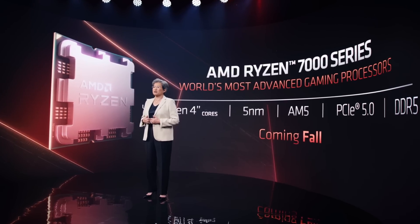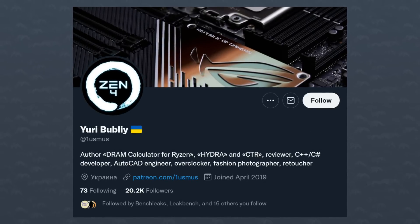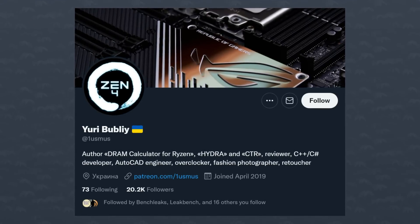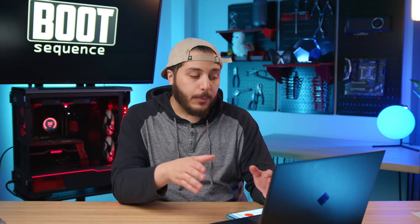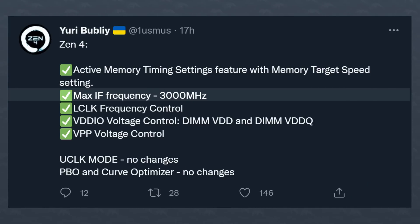Let's get started with AMD. The company's Zen 4-based Ryzen 7000 series is coming pretty soon, and because of that more and more information is slipping out. In this case, Yuri, the creator of the Hydra tweaking software for Ryzen CPUs, got his hands on a pre-release BIOS and he's sharing some insight on it. Looking here, there's a bunch of stuff he found, but the most interesting one is max IF frequency: 3000 MHz.